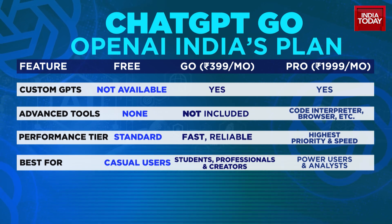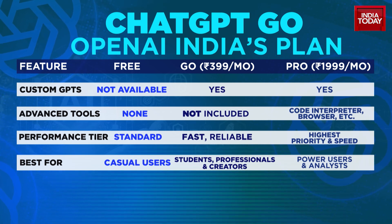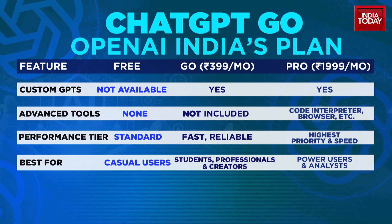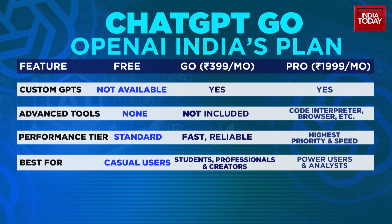With ChatGPT Go, you can even create custom GPTs for more personalized work. And then there is ChatGPT Pro, priced at nearly 4 times higher than Go. Pro offers the full GPT-5 model, with unlimited usage, priority access during peak times, advanced tools, and the highest tier of performance.